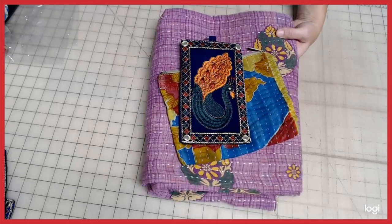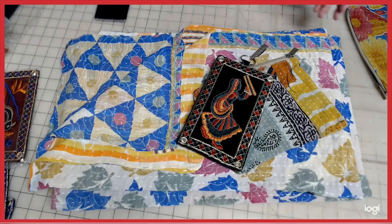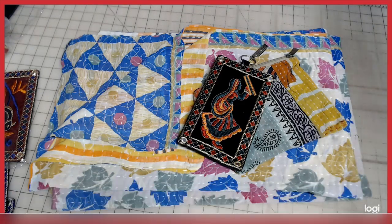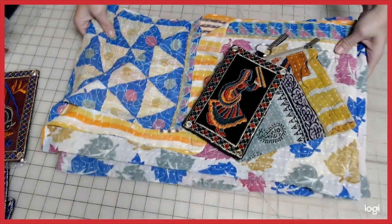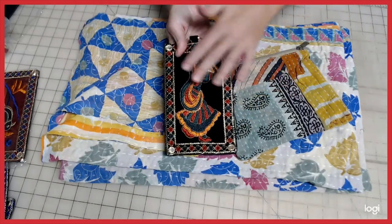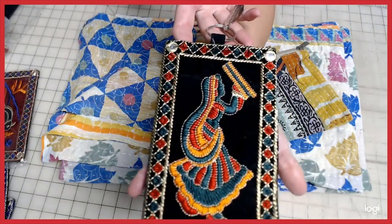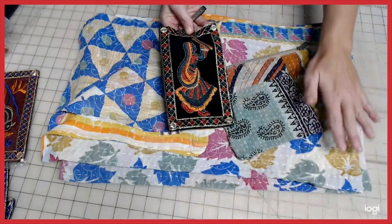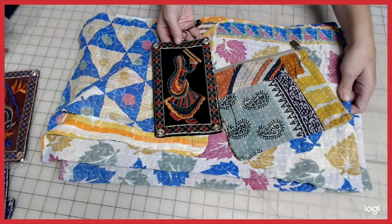Let's go to quilt pack number two. I tried coordinating the colors in the pack the best I can. I really fell in love with this one — the cell phone purse with the dancing lady. It's absolutely gorgeous. I thought it brought out some of the black colors in case you guys wanted to bundle this up. There's the cell phone purse you get in pack number two.